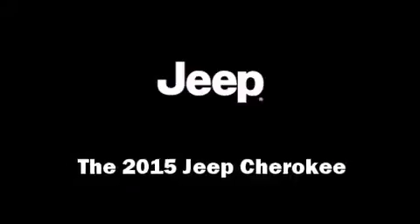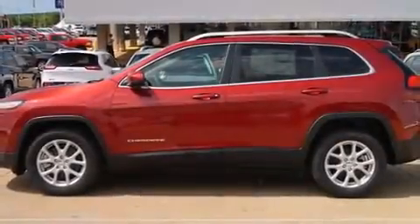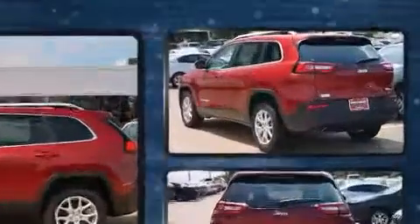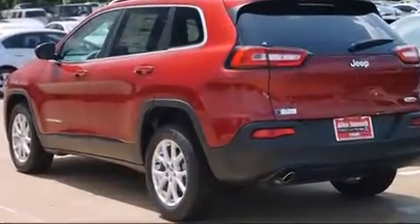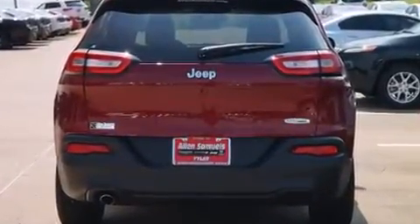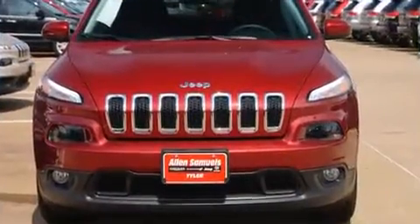Take command of the road in the 2015 Jeep Cherokee. Smooth gear shifts are achieved thanks to the efficient four-cylinder engine, and for added security, dynamic stability control supplements the drivetrain.